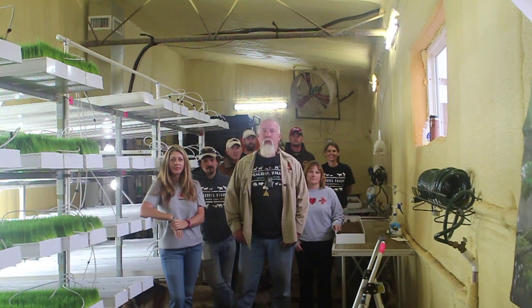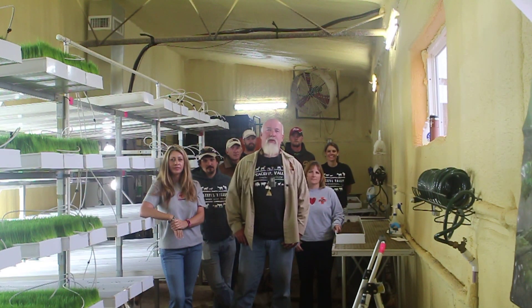Welcome to the newly remodeled hydroponics room here at the Pizzo Valley Donkey Rescue in San Angelo, Texas. We've been doing hydroponics now for about a year and a half and we've gotten pretty good at it. So sit back, relax, and let's learn about hydroponics together.